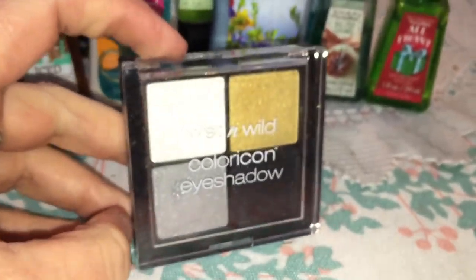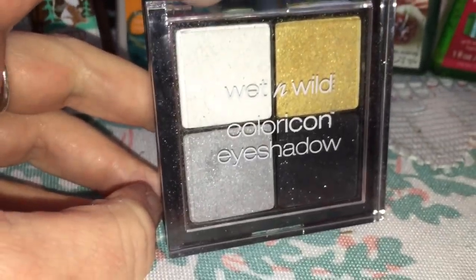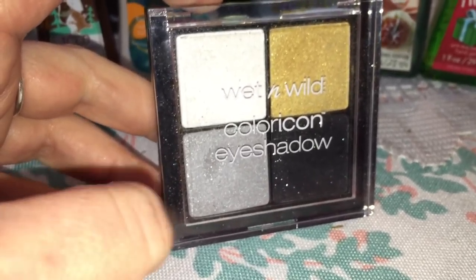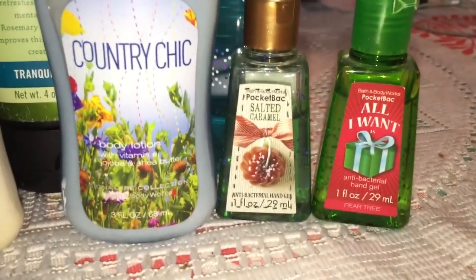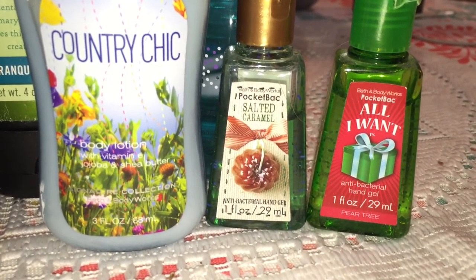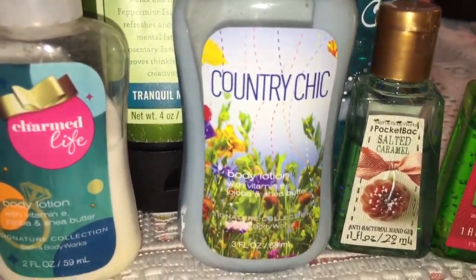And then I found — I have no idea when or where I got this — it's the Wet and Wild eyeshadow palette, really cheap. This is the stuff I'm either going to be selling or getting rid of. This is 'All I Want for Christmas' salted caramel.